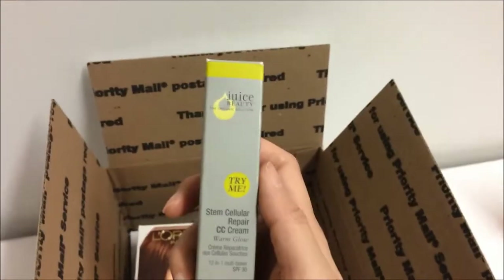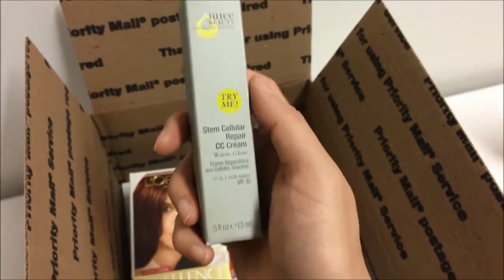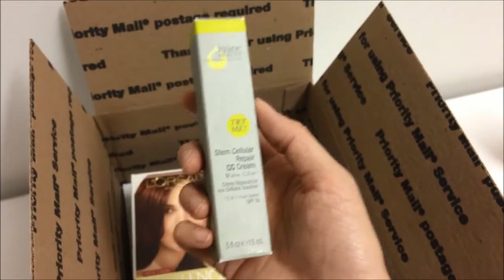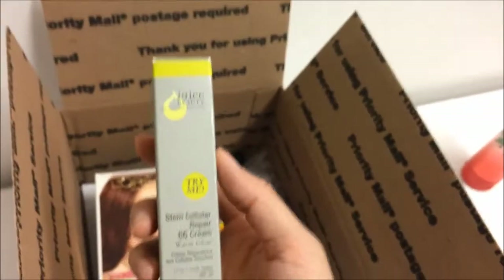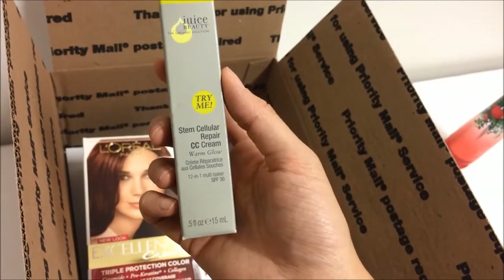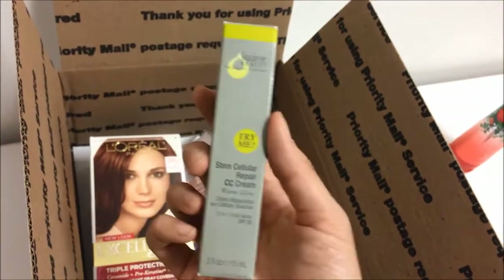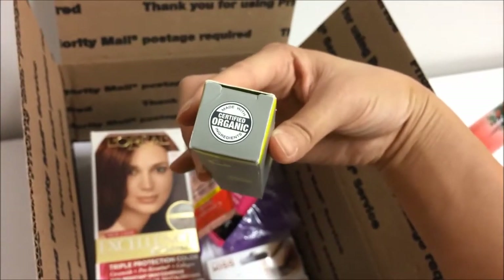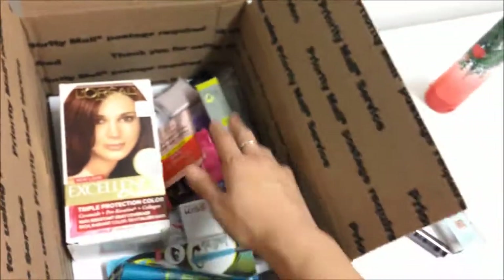This is a Juice Beauty Stem Cellular Repair CC Cream. If you've used BB cream before, this is kind of like the next step — CC means color correction. It's a lighter formula but it helps correct any discoloration on your face in terms of redness or whatnot, so it's kind of like a tinted moisturizer. Juice Beauty is a brand made with organic ingredients, so we love Juice Beauty here and hopefully she loves it too.